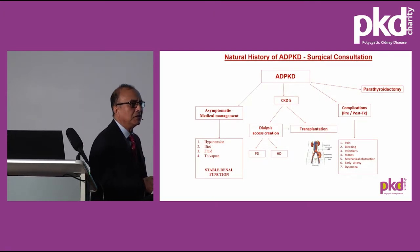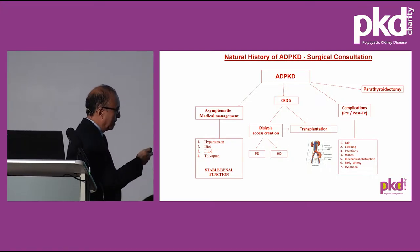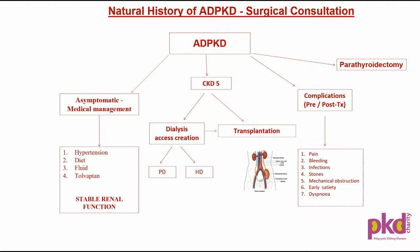So when do I get involved in the management of polycystic kidney disease? Initially, patients are managed medically. Later on, with progressive deterioration of renal function — GFR around 15 or below, sometimes even 20 — patients are referred for creation of dialysis access or for transplant assessment. Many of these patients, before or after transplants, do have symptoms: pain, bleeding, infections, and mechanical symptoms.